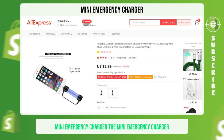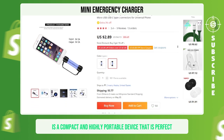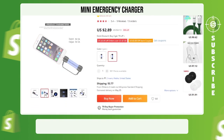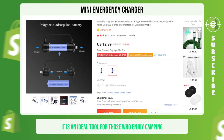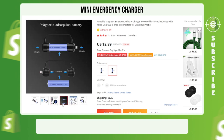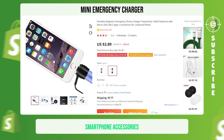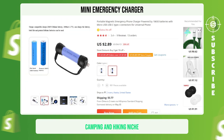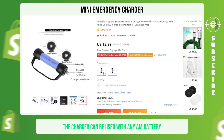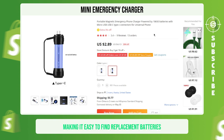Mini Emergency Charger. The Mini Emergency Charger is a compact and highly portable device that is perfect for any emergency situation. It is an ideal tool for those who enjoy camping, hiking, or exploring the great outdoors. This product falls under the survival, smartphone accessories, camping, and hiking niche, making it suitable for a broad market. The charger can be used with any AA battery that you can find anywhere, making it easy to find replacement batteries in an emergency.